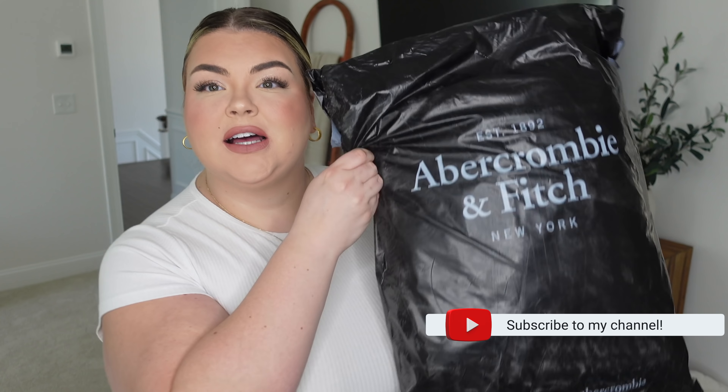Hey you guys, welcome back to my channel. Welcome if you're new. I'm so excited. We are doing a requested Abercrombie and Fitch haul.